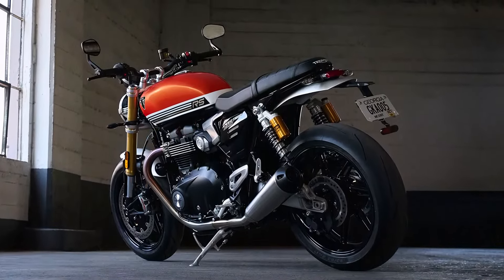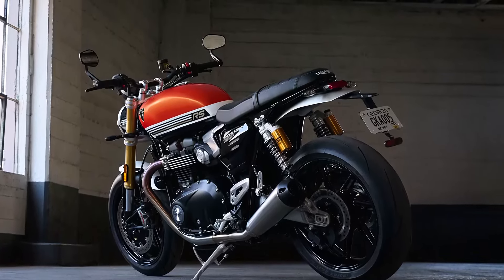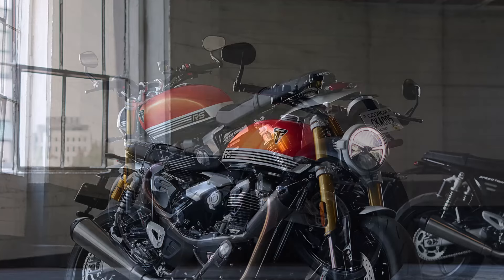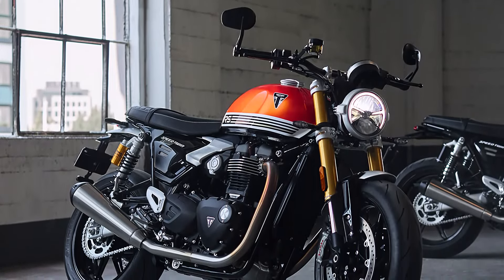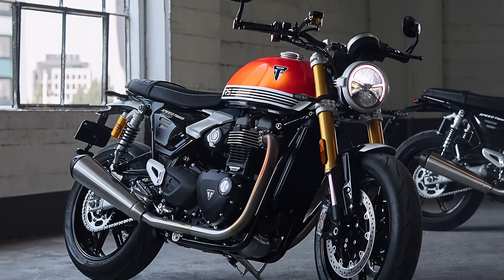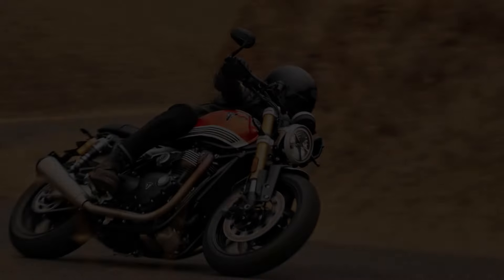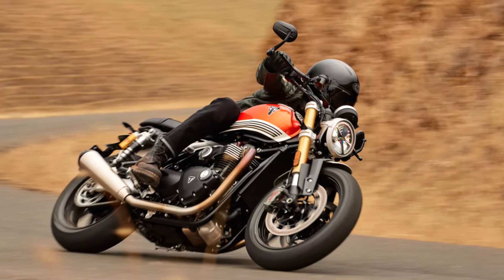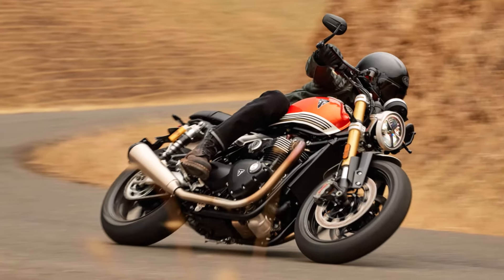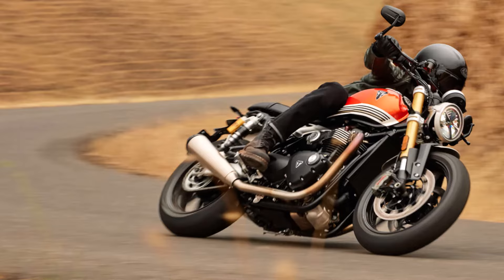Delivering 105 PS, or 103.5 brake horsepower, at 7,750 RPM, this beast is no stranger to high performance. Add to that a torque output of 112 Newton-meters at just 4,250 RPM, and you've got an engine designed to provide exceptional pull in any situation. A compression ratio of 12.1 to 1 ensures a robust and responsive ride.